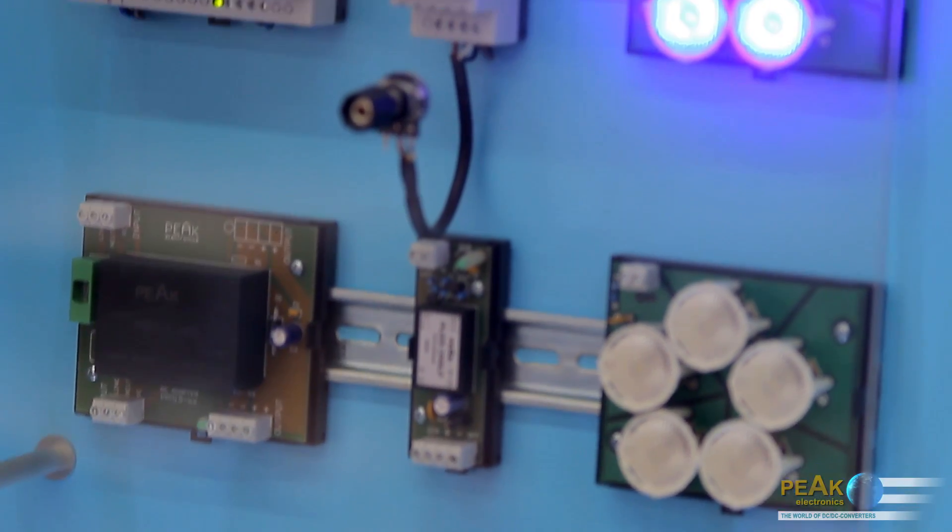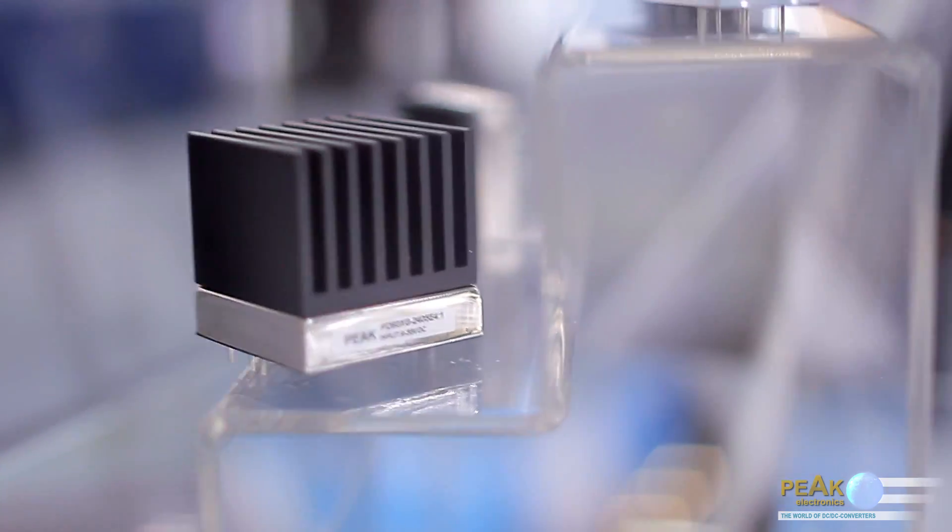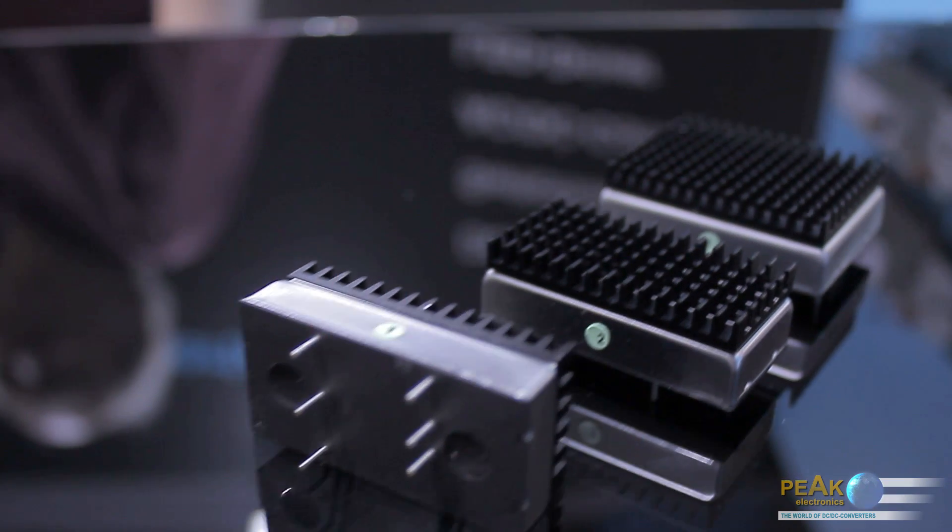One of the highlights is the PO-HS series of high-power DC-DC converters with an integrated heat sink. This avoids the necessity of separately ordering a suitable heat sink to remove heat according to the needs of the application, and the converter housing temperature is reduced.